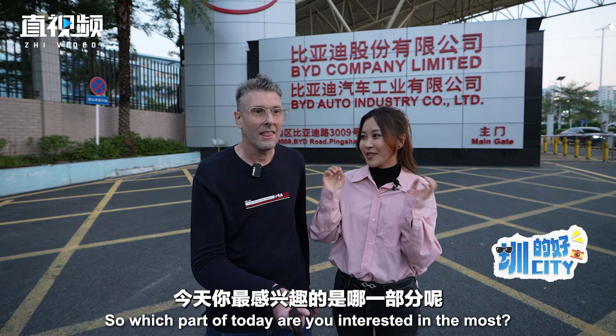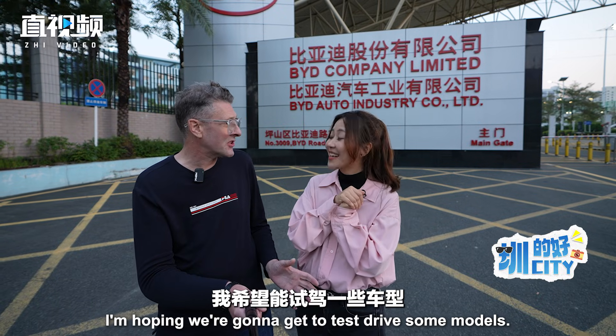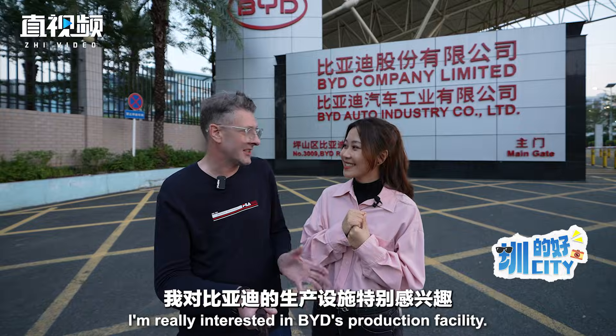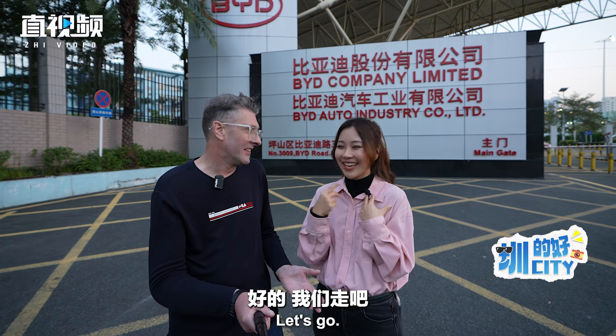So which part of today are you interested in the most? Oh, that's easy — I'm hoping we're going to get to test drive some models, and I'm really interested in BYD's production facility. I think they will arrange that for us. That would be so cool. Okay, let's go!